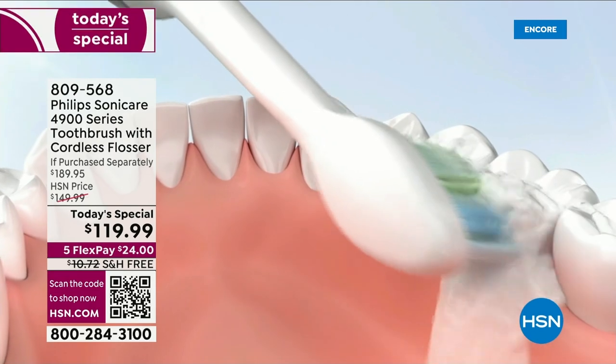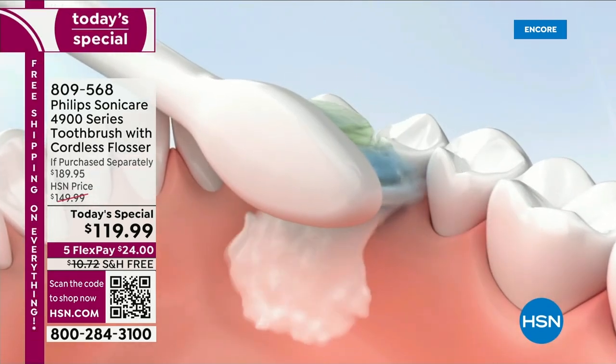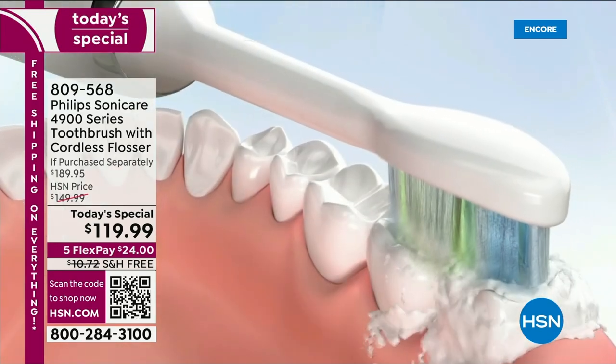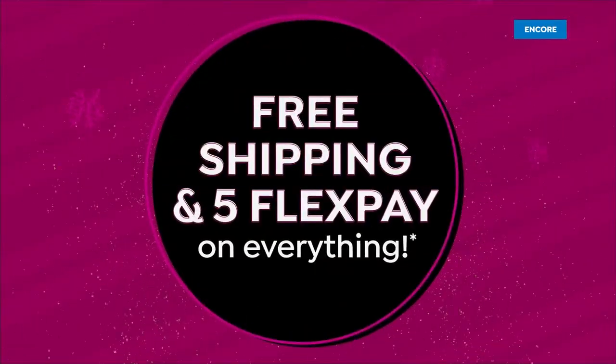It brushes your teeth better, more efficiently, in less time. You even get whitening benefits with the Philips Sonicare. This is completely cordless — it charges on its own stand.